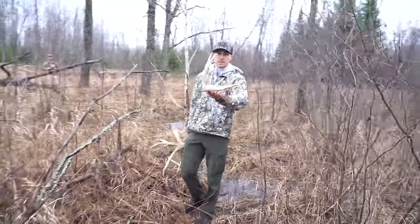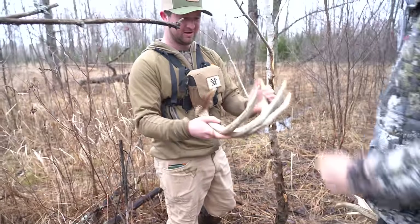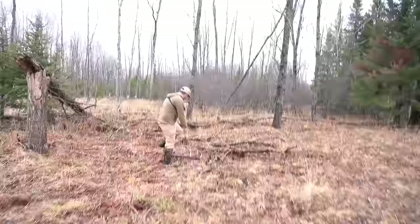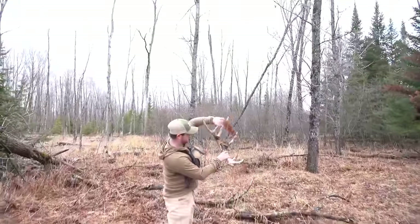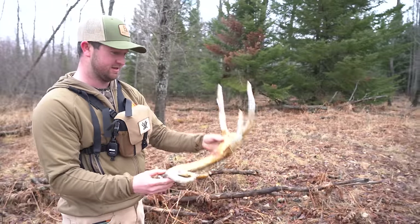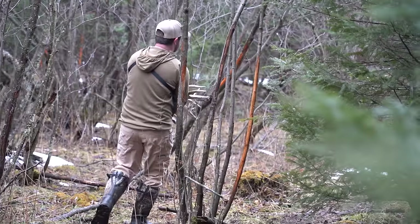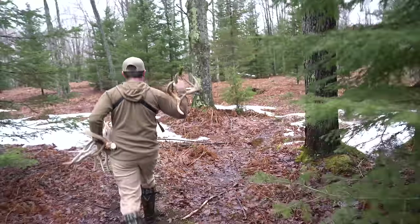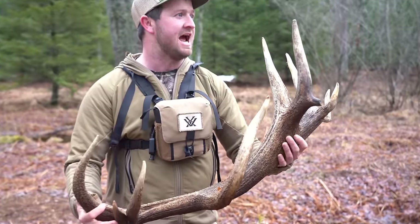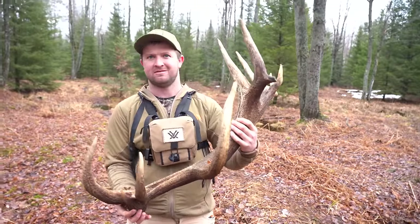This is a nice typical. Oh my god yeah. That's what they all look like in Ohio though. Look at the base, it's smaller. He's young. Dude, that's the match. So when I got it in my bag, it might be. Yep, a little stag.